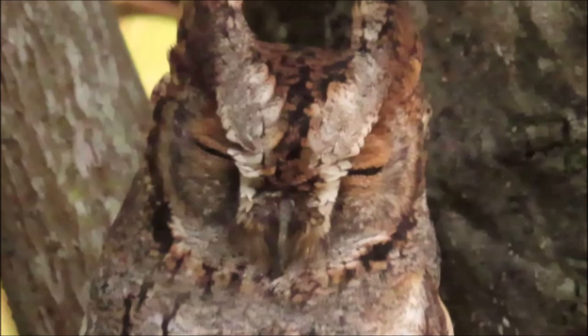When the eyes are closed and the ear tufts are erect, it looks like pieces of flaking bark against the tree trunk.